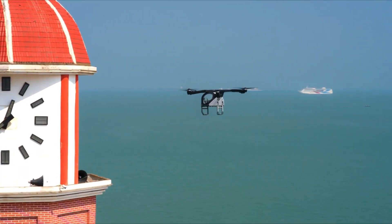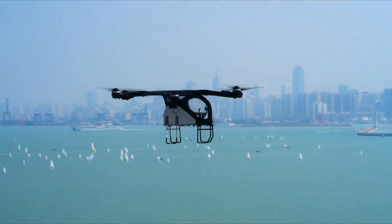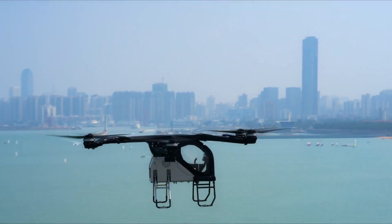Flight time is around 30 to 35 minutes, no pilot license needed — just curiosity. Smart, safe, and built like an aircraft should be.